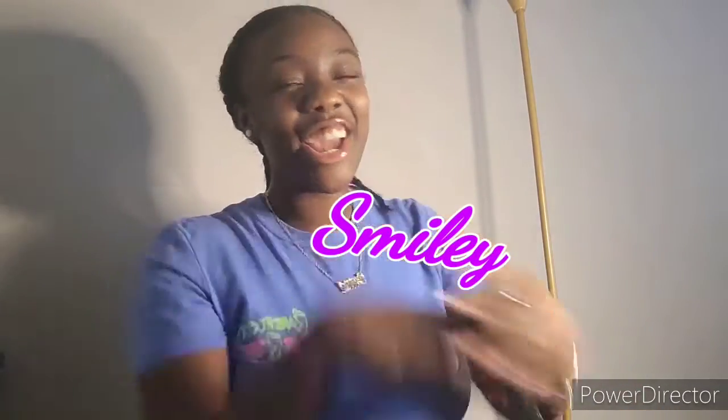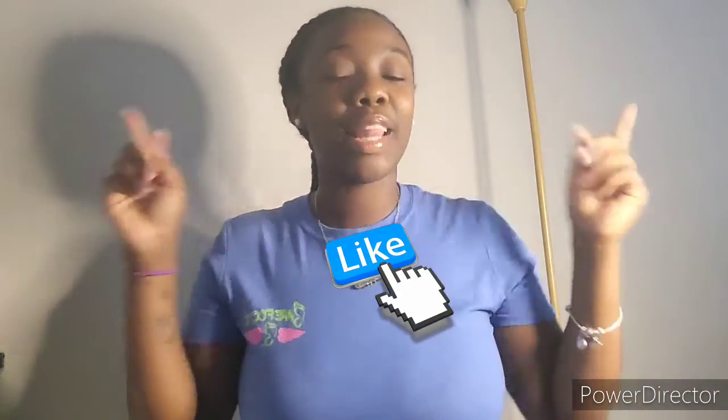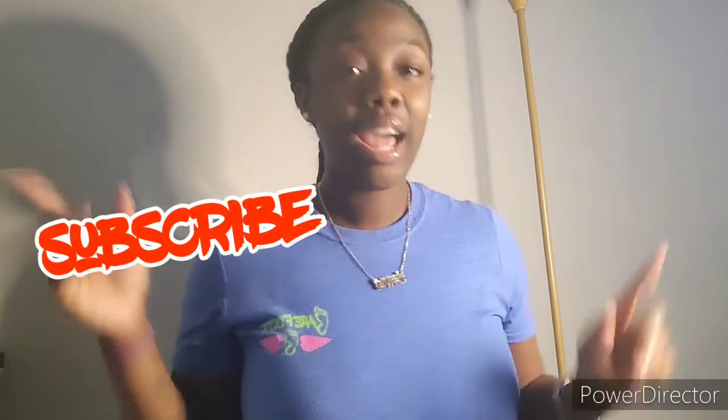Hey y'all, welcome back to my channel! I am back with a new type of video — I haven't done this type of video since I started YouTube, so I'm excited to do it. Before we get into it, go ahead and hit that like button, don't forget to subscribe, and share this video. Okay, let's go ahead and get into it.